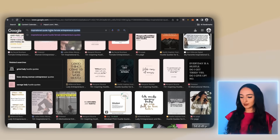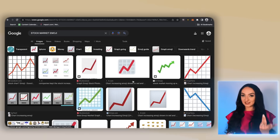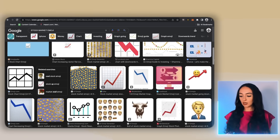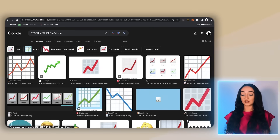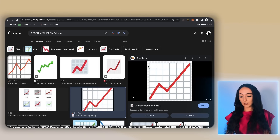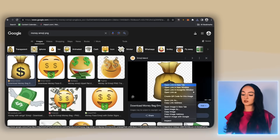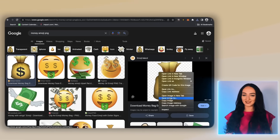I'm going to Google search for some emojis because they look really trendy and cute. I'm going to look for a stock market emoji because we said 'invest in' in the product — it matches the theme. I'm looking for a PNG, which means the background is transparent — you can tell by the checkered background. I'm going to save that to my desktop and do the same thing with the money emoji, which also has a checkered PNG background. Now we have all of these images saved.